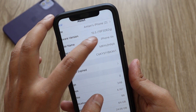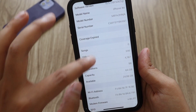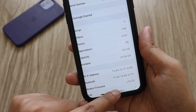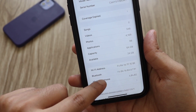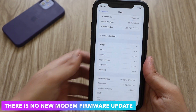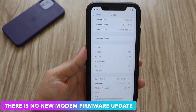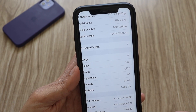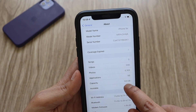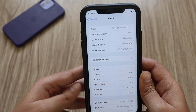Before updating, I had taken a screenshot — the previous build number was 19F5062G. Talking about the modem firmware, before updating it was 4.04.02 and after the update it is also 4.04.02, so there is no change at all in modem firmware with iOS 15.5 beta 4. In terms of storage, before updating it was approximately 24 GB and after updating it is also 24 GB, so no changes there either.